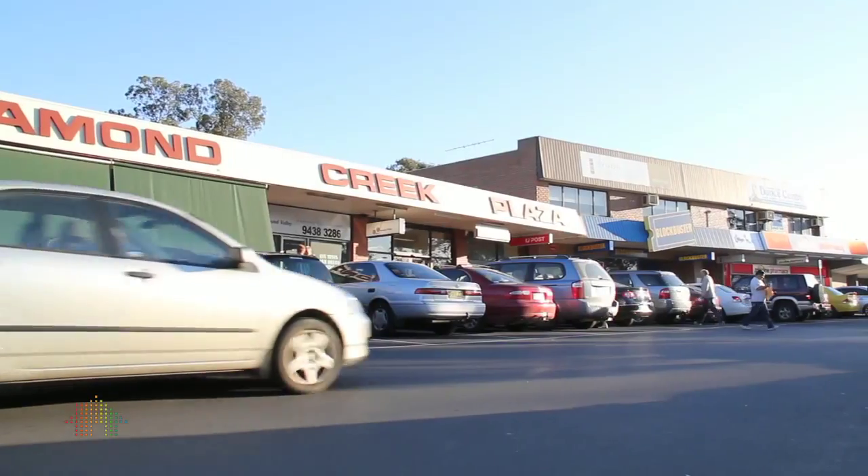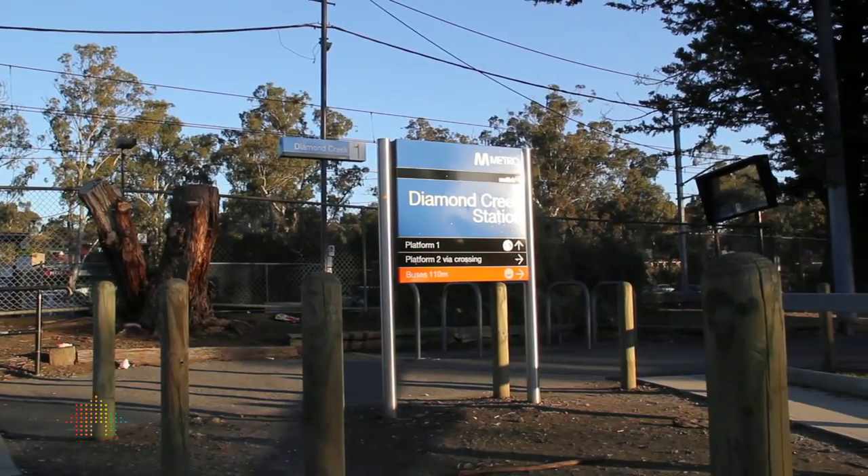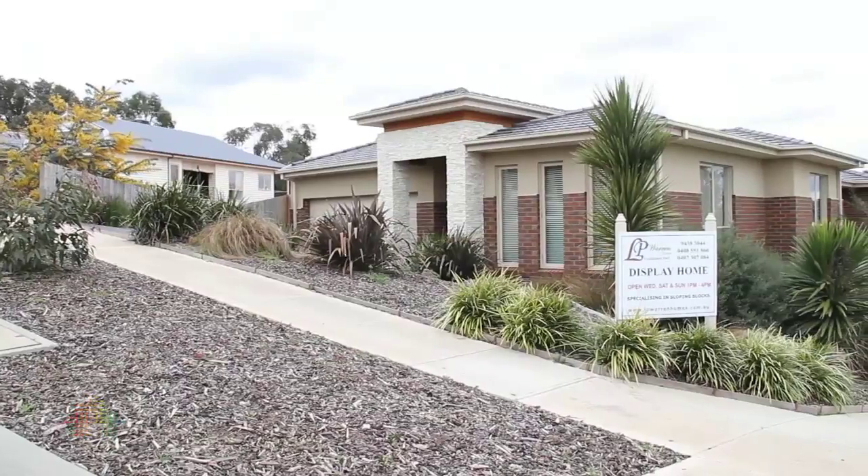One of the best features about living here is you have easy access to Diamond Creek shopping facilities. We have buses at the end of the street. We have a two-minute drive down to the train station, which is perfect for people who are wanting to work in the city and yet have a country lifestyle.